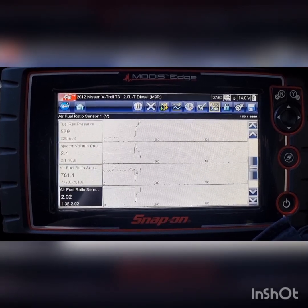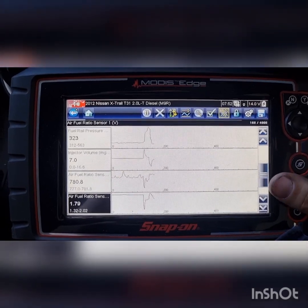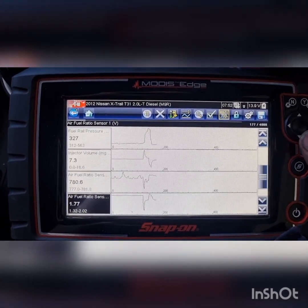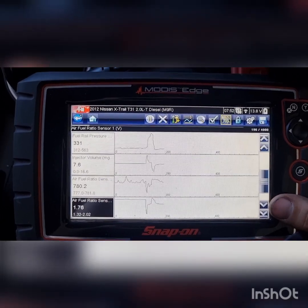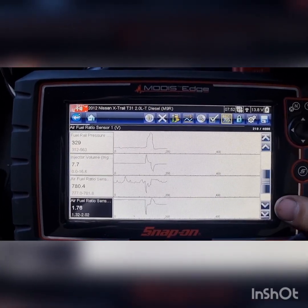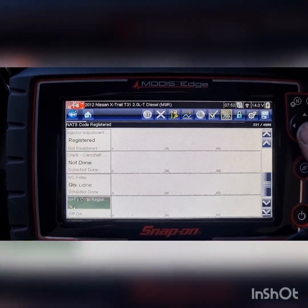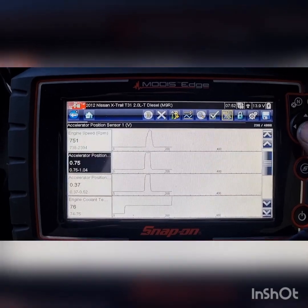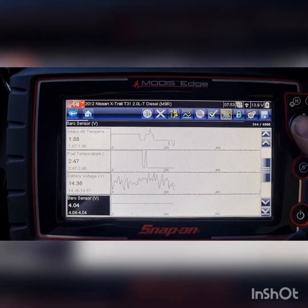I'm not sure what Nissan's base voltage is when you have an air fuel ratio sensor. Manufacturers will basically have their own voltages, and usually we want to be looking at current, but that's obviously not in here — so that's not great.